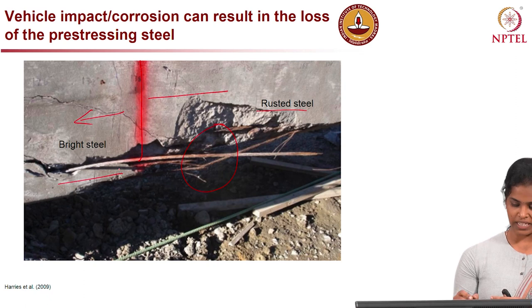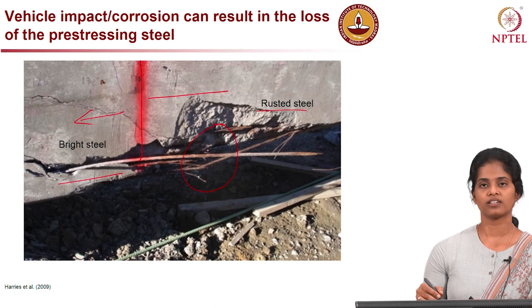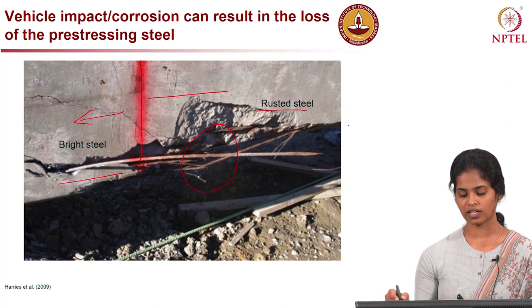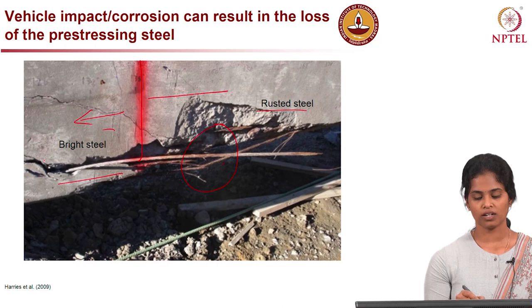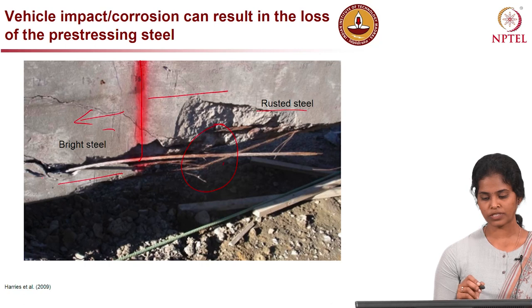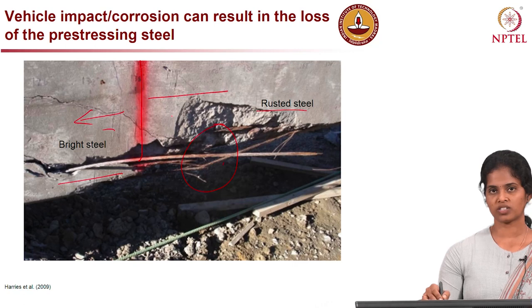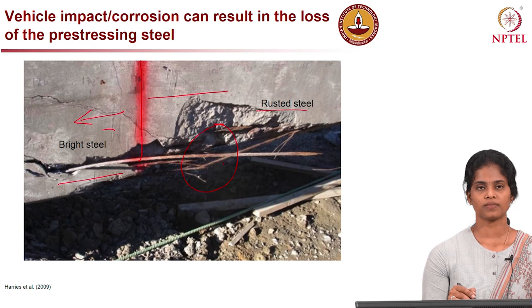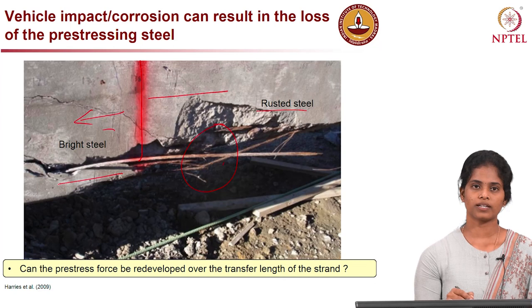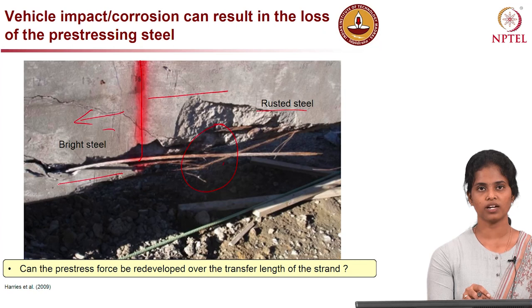When such vehicle impact or corrosion damage occurs, the member can significantly lose its pre-stressing level. The right side of the red mark shows ruptured strands and rusted steel, while the left side shows bright, undamaged steel. When the member has such strand failure, it represents a very localized condition — not the scenario for the whole length of the girder. We need to account for the other region where strands are in good condition and embedded in good concrete, and determine whether the pre-stress force can be redeveloped over the transfer length of the strand.